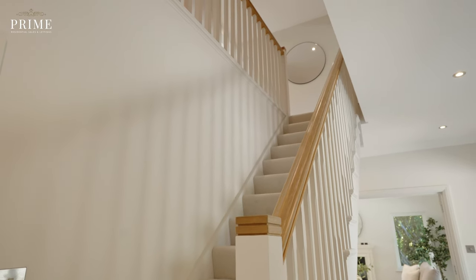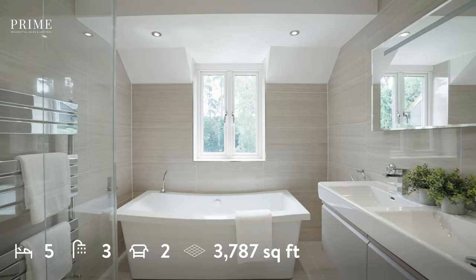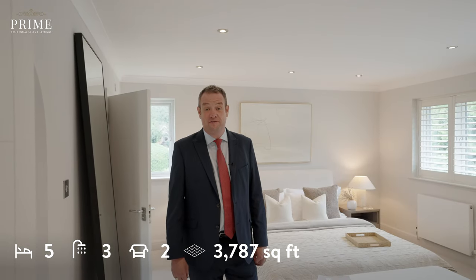We now find ourselves upstairs. This is the first floor that offers this amazing master bedroom with dressing room and full en suite, whilst the remainder of the house extends to approximately three and a half thousand square feet with four further bedrooms and three bathrooms.